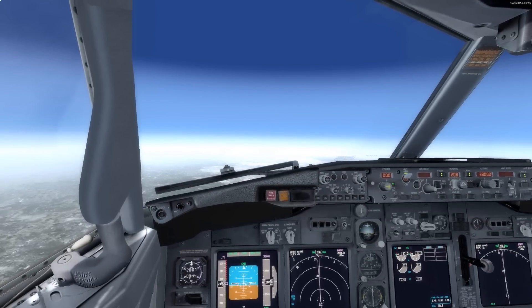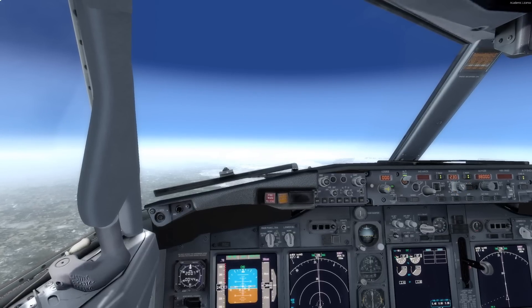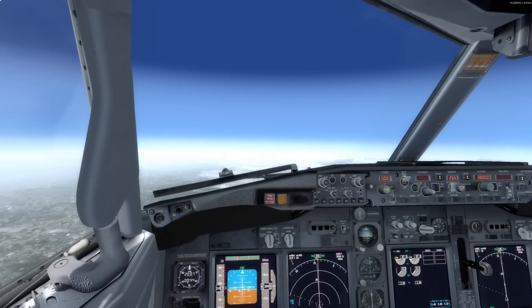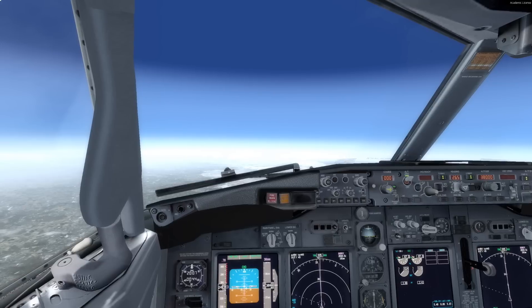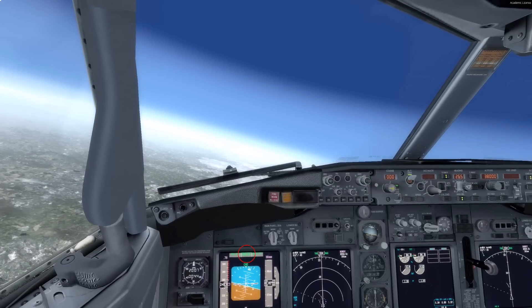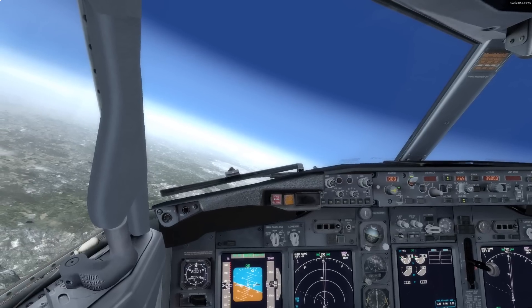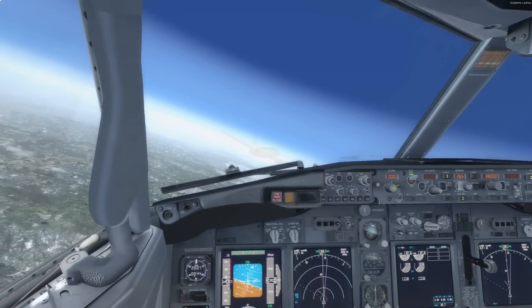Dial the heading into the heading window by turning this knob. The aircraft isn't turning because the autopilot is following the flight plan, so press the heading select button to change this. The button will highlight, and you can see on the primary flight display that heading select mode is now active. Now the airplane starts a turn. You can see your current heading on the compass, and note that we're commencing our turn.